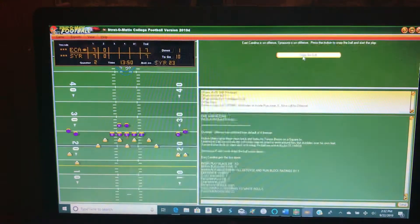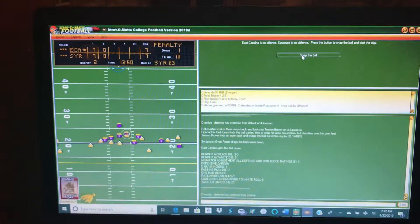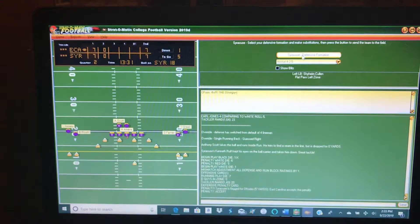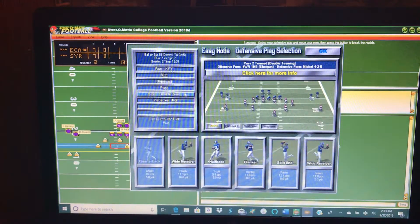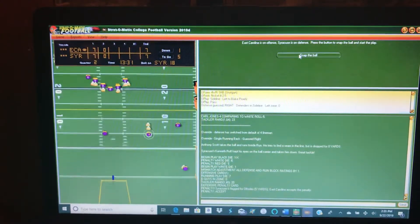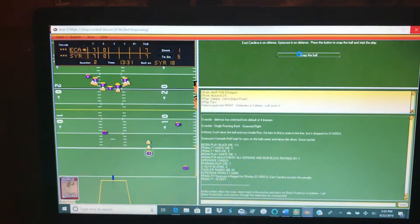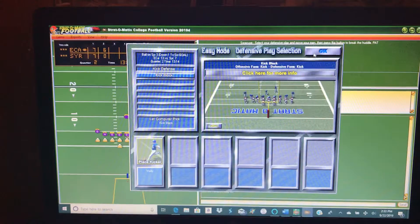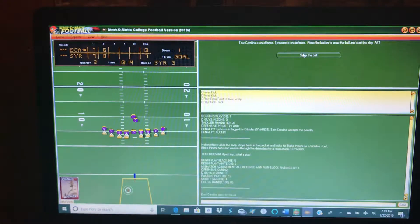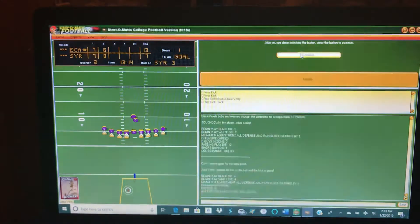Putting in the pass defense — we're offside, too bad because it was a nice stop. They got a first and five. Still putting in the pass with a linebacker blitz — and they score the touchdown. With fourteen seconds left in the first half, the score is East Carolina 14, Syracuse 7, and they're going to kick off to me.